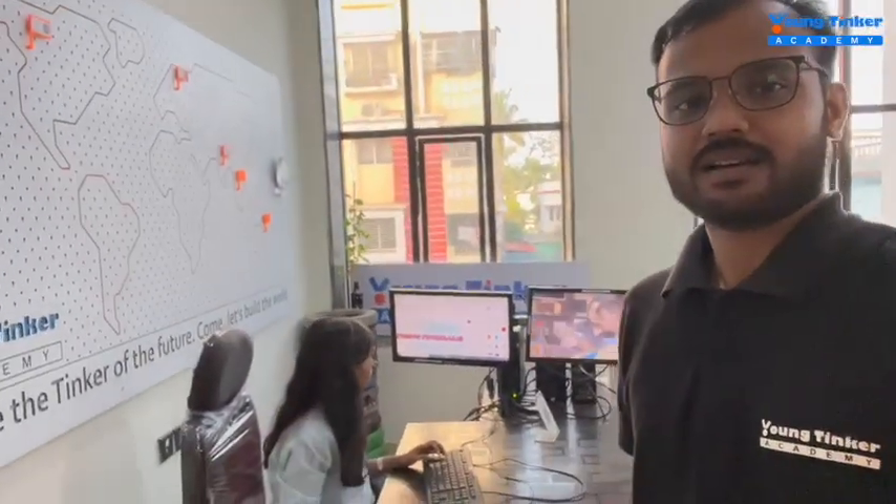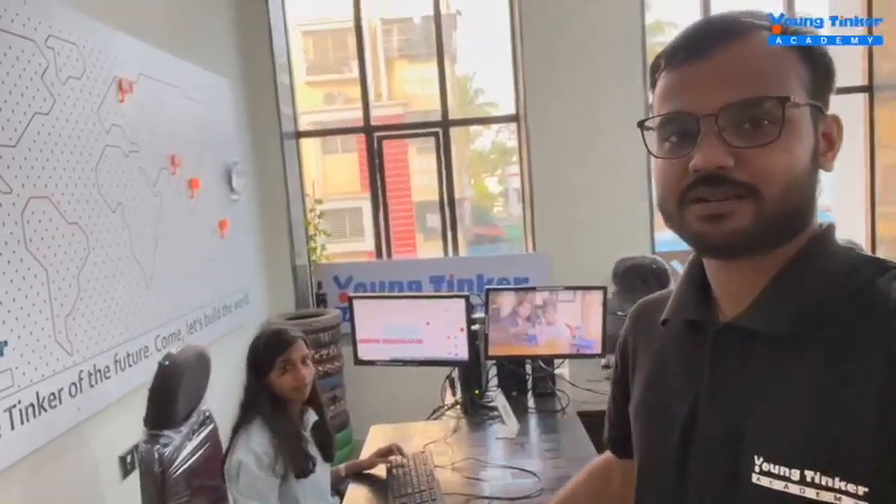We are today at Young Tinker Academy Nayapalli and I will be showing you how my team is working here. We will start with the reception here and we can see Ayusha here — Ayusha, say hi!